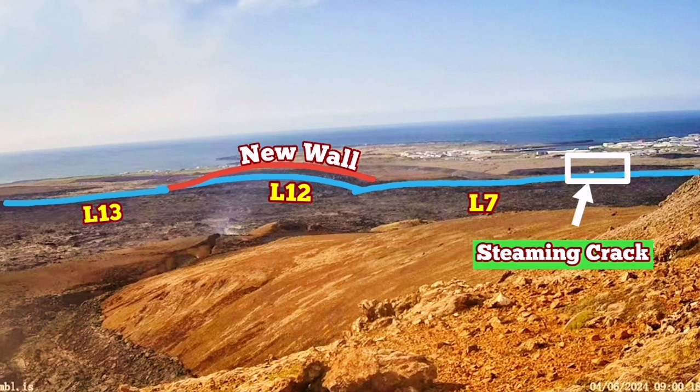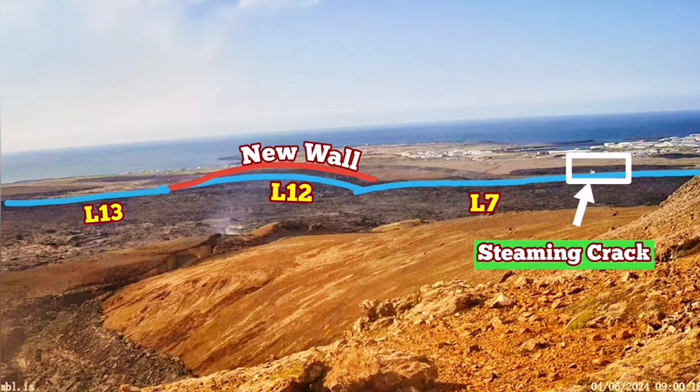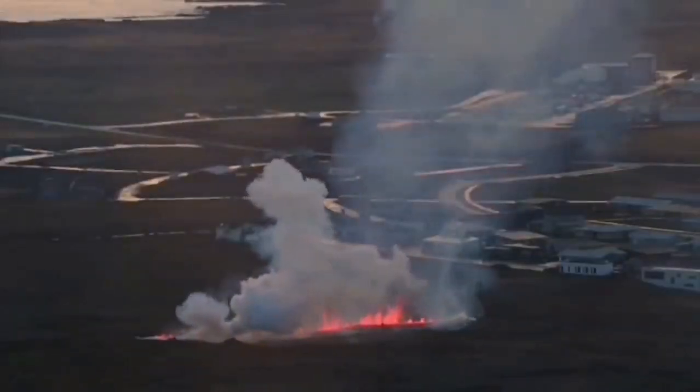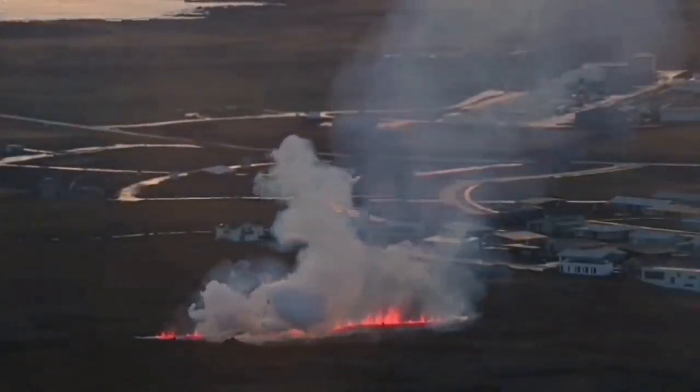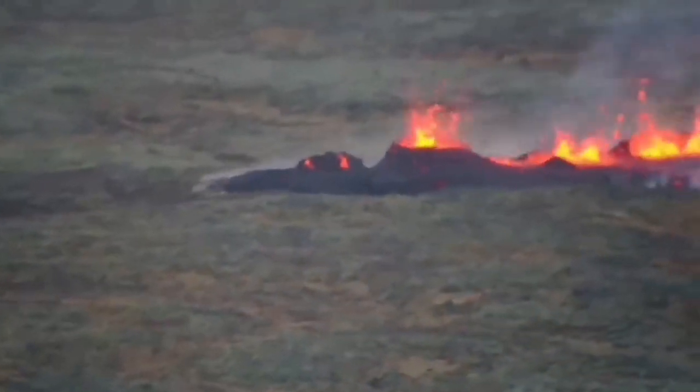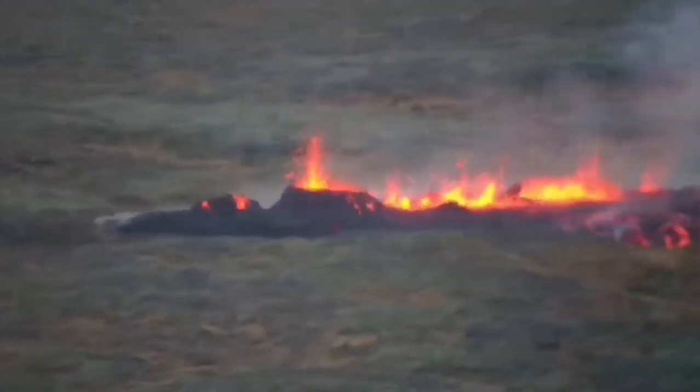I'll show the position of it under this view. This is very similar to what we had in the previous eruption in January, when a similar crack from a fissure eruption gave the lava access, and this is what happened: it sliced through the defensive wall L7, went toward the town. As you can see, this is the moment it opened up and the eruption reached the northeast part of the town and burned a few houses there.